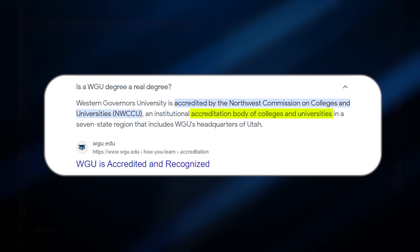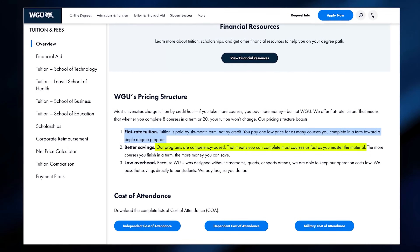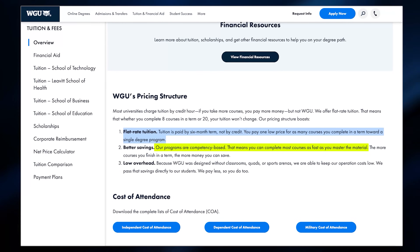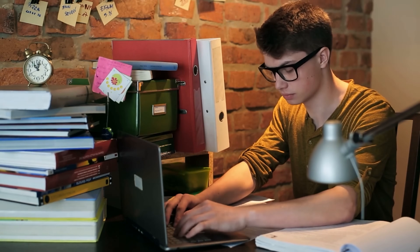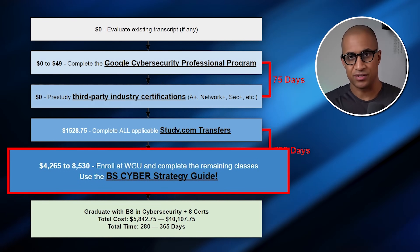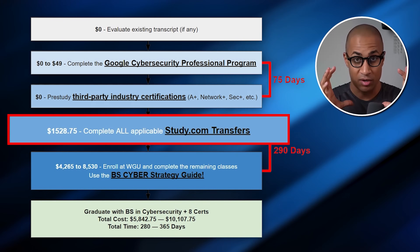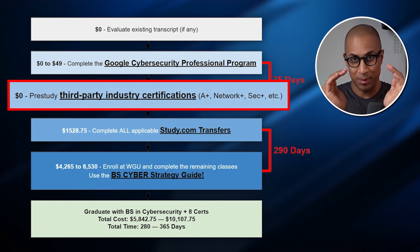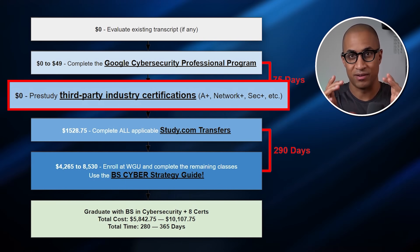Before we dive into the flowchart, just a quick overview of WGU for those who don't know. Basically WGU is an online accredited university where you pay for one term at a time — one term of six months — and you're allowed to complete as many courses as you can in that six-month block. We're going to take advantage of this by pre-studying a whole bunch of stuff so we kind of know the material already. Then once you actually register at WGU, not only will we transfer in a lot of classes from study.com, we'll also be primed and pre-studied to complete a lot of classes in that term.